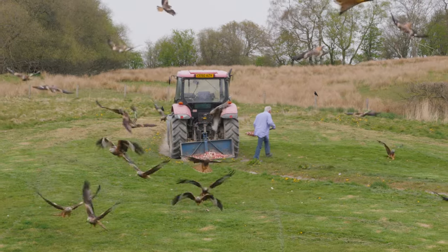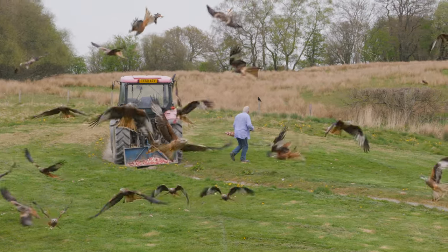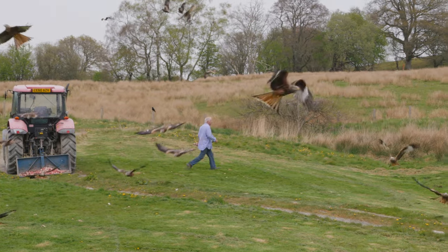The first time sequence that you have seen was in real time. This is now slowed down 50%. You can still see how fast the birds are.